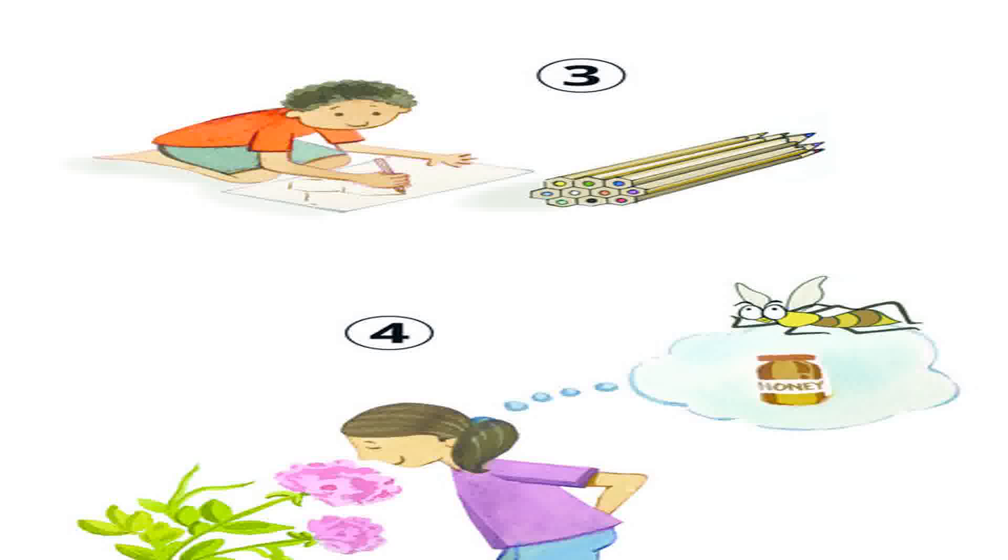Four: try to carefully smell different flowers. You could then imagine how honey made from the nectar of different flowers can also taste different.